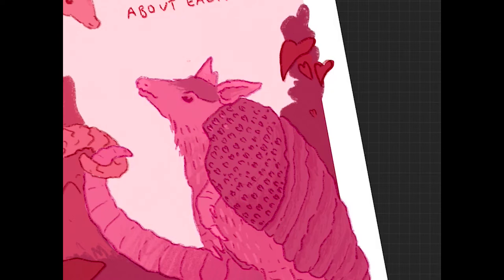It instantly got so much better when I changed the line work to red as well. I really don't like black line work because I feel like it doesn't feel part of the image — it feels like something that's just laid on top.